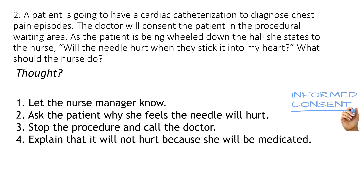Should you number one, let the nurse manager know? Number two, ask the patient why she feels the needle will hurt? Number three, stop the procedure and call the doctor? Or number four, explain that it will not hurt because she will be medicated?